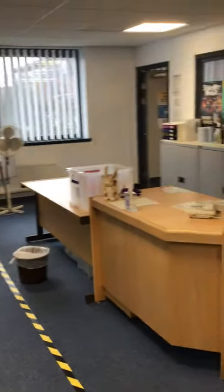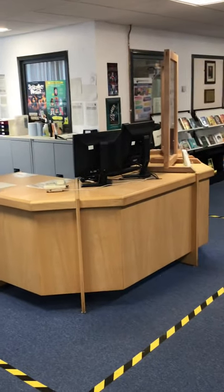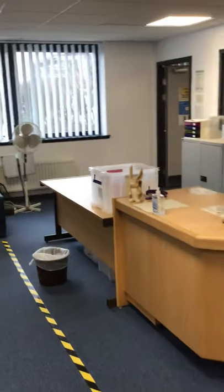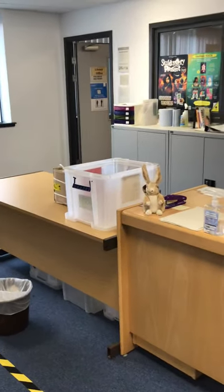Over here is our issue desk. So when you want to borrow a book, you'll bring it up to this desk to have it issued. And then when you're finished with the book, you can pop it in this tub here, because this is our returned books tub.